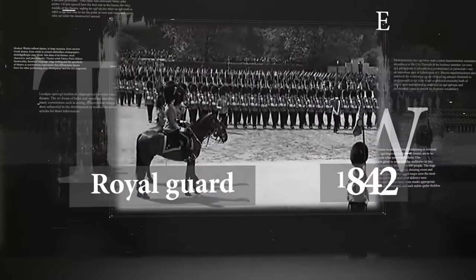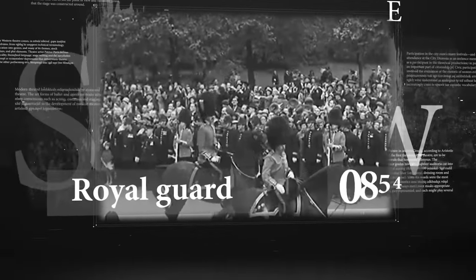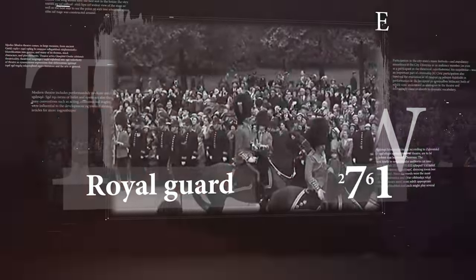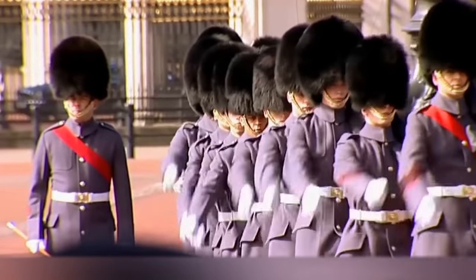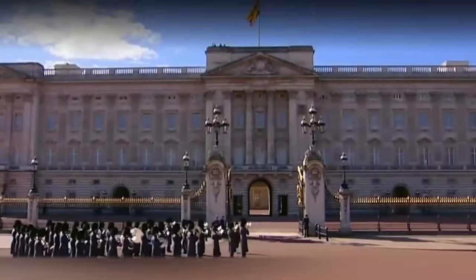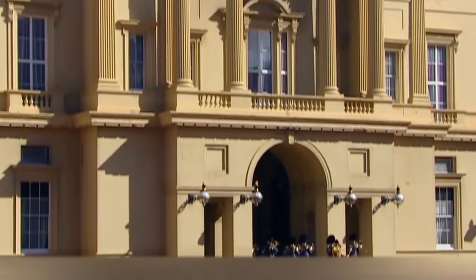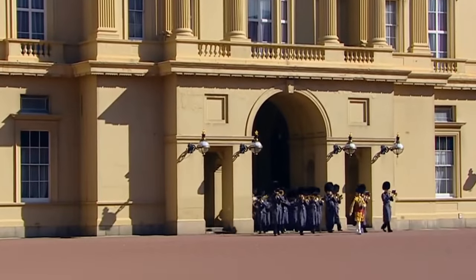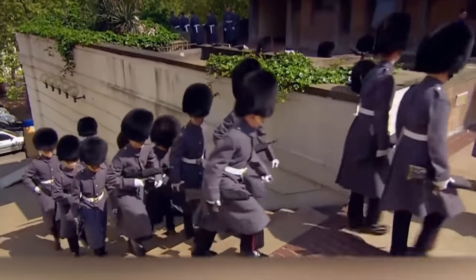The exact date of the appearance of such units in England is unknown, but they were first mentioned in the annals of the 12th century. An interesting fact is that unlike other European rulers, whose personal guards were the sons of the nobles, British kings recruited guards from commoners. English monarchs believed that it's better to entrust their life to the peasants, who were not involved in court intrigues. Well, that does make sense.